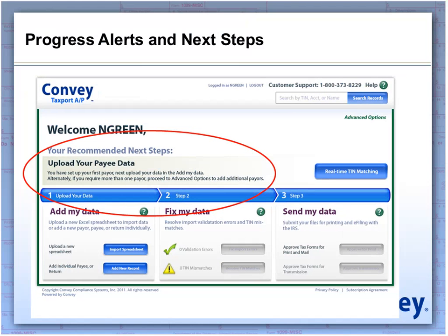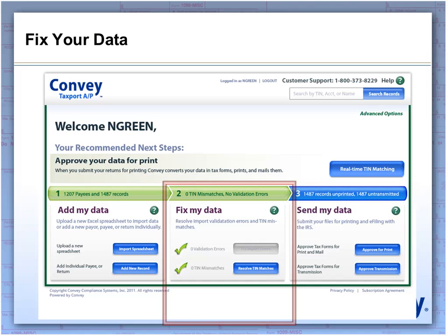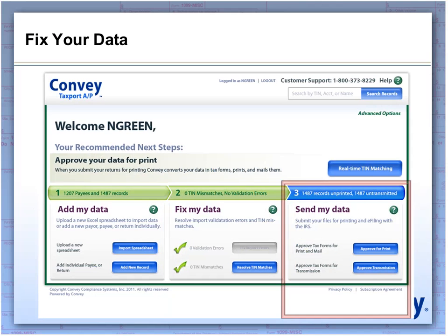More than just being a three-step process, this is a system that actually guides you through each step, providing you direction on what is happening, what needs to happen next, and things you should be looking out for. Within that, you have your first step, which is adding your data. Data is accepted either in a 1220 or in an Excel spreadsheet format. You then move into the second step, which is fixing your data. And finally, you end with the third step, which is printing and sending your data.